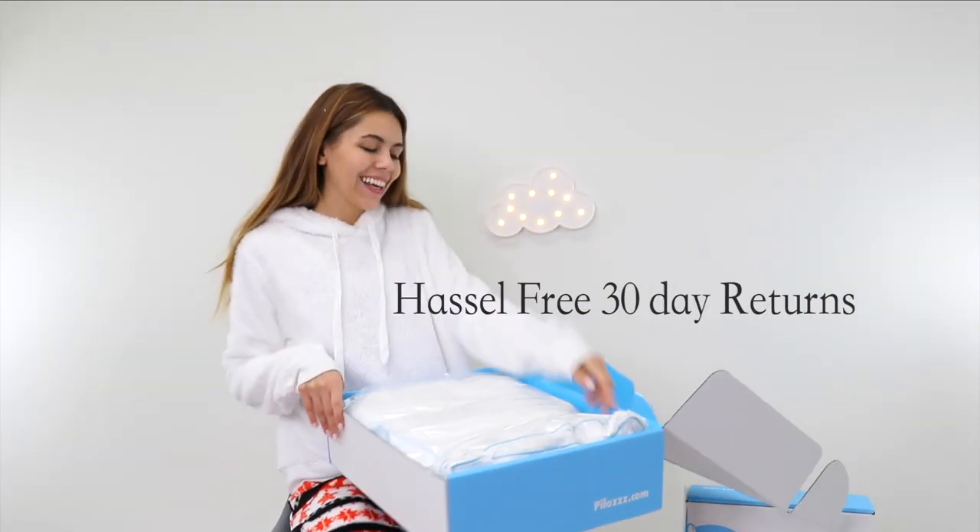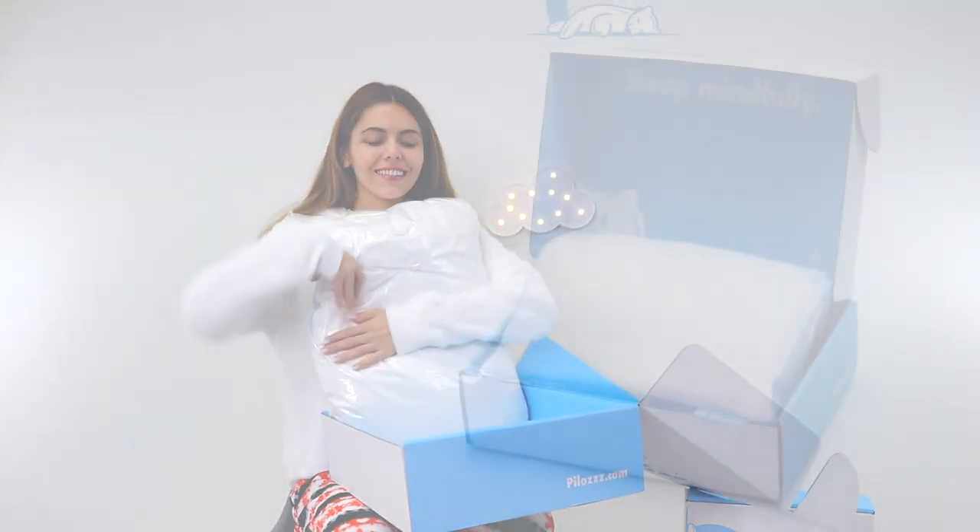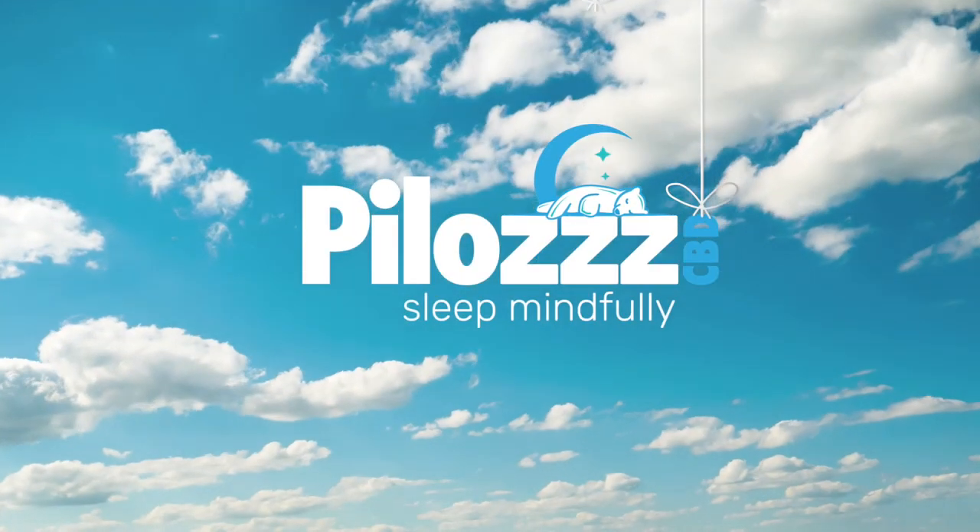With ultra-secure checkout and easy returns, we know you will love your CBD pillows. Dream on.